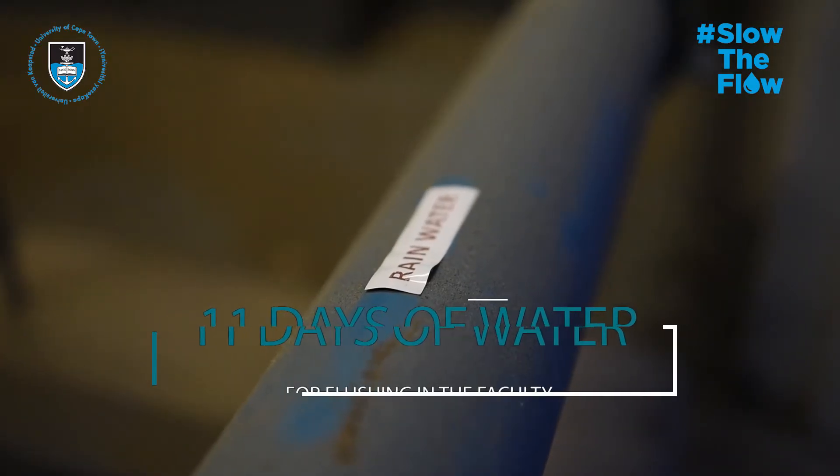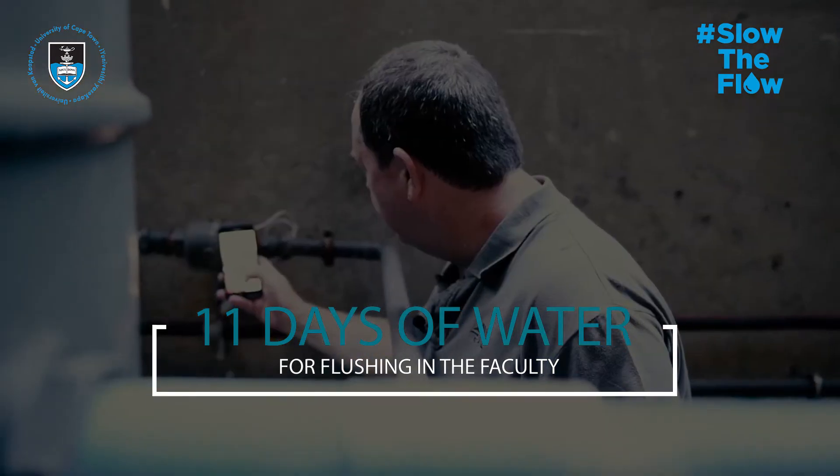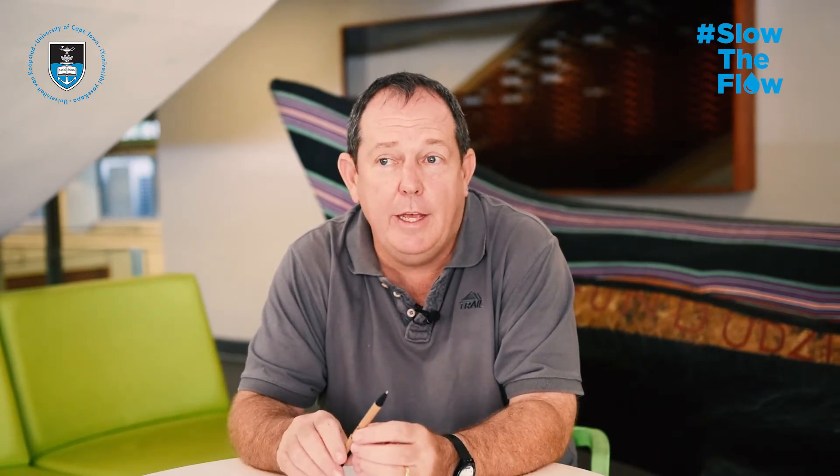Given our storage of 15,000 liters, we would have about 11 days worth of water for flushing. In short, if we get rainfall in the winter — 15 millimeters every 10 days — we shouldn't be using any potable water for flushing the toilets within the N.E.B.